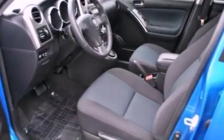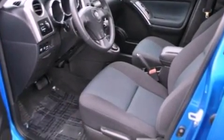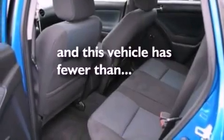A rear spoiler, cargo tie-downs, a passenger-side airbag, and a passenger-side vanity mirror. This vehicle has fewer than 31,000 miles on the odometer.